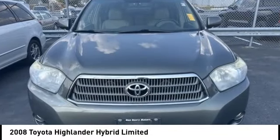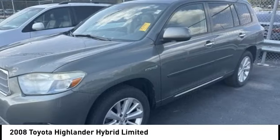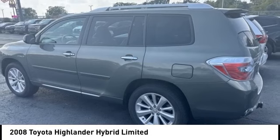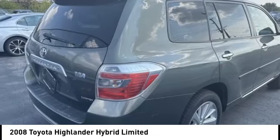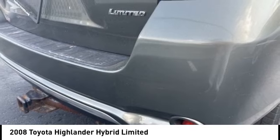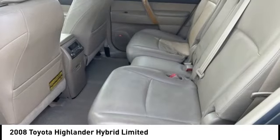We are pleased to show you the 2008 Highlander Hybrid. The Highlander Hybrid is equipped with the standard 3.3 liter V6, 270 horsepower hybrid engine that achieves 27 miles per gallon in the city and 25 miles per gallon on the highway.